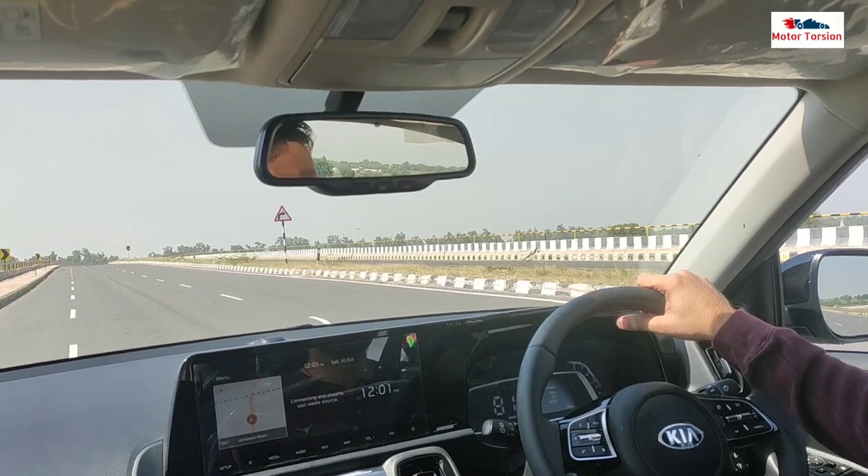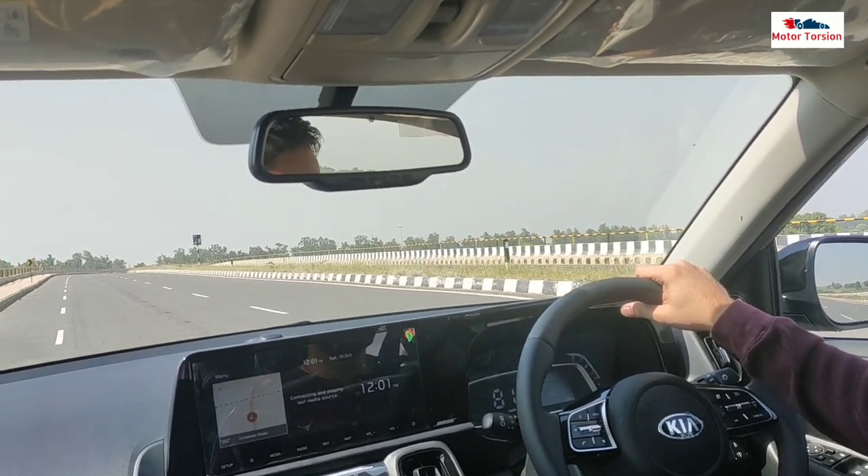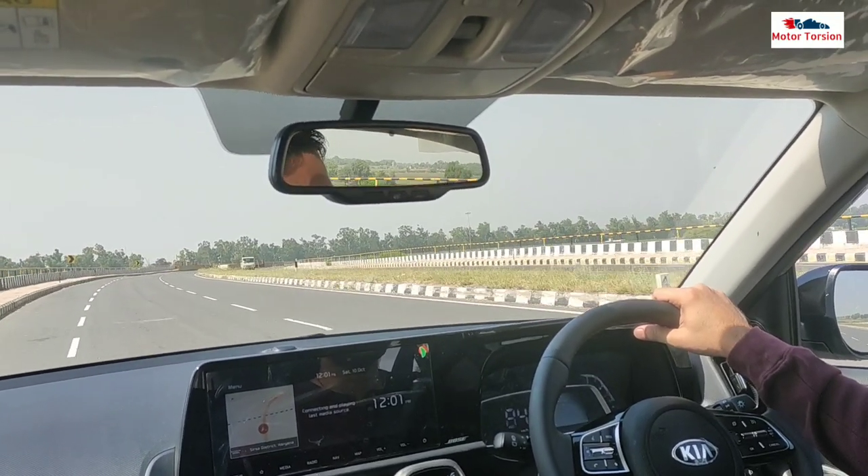If you talk about power and pick-up, you can feel it. This car does not have very strong power pick-up.